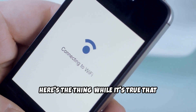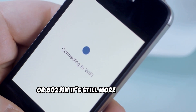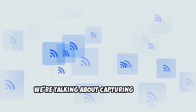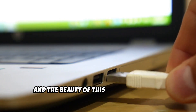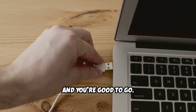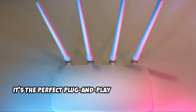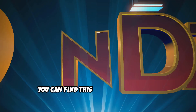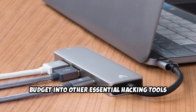Here's the thing: while it's true that the PAU-09 is limited to Wi-Fi 4 or 802.11n, it's still more than capable of handling the basic techniques you need to master as a beginner. We're talking about capturing packets, setting up rogue access points, and practicing your injection skills. And the beauty of this adapter is that it just works with Kali Linux — plug it in and you're good to go. No driver hunting, no command line wizardry required. It's the perfect plug-and-play option for beginners, and the price point is unbeatable. You can find this adapter for a steal, which means you can invest more of your budget into other essential hacking tools or training materials.